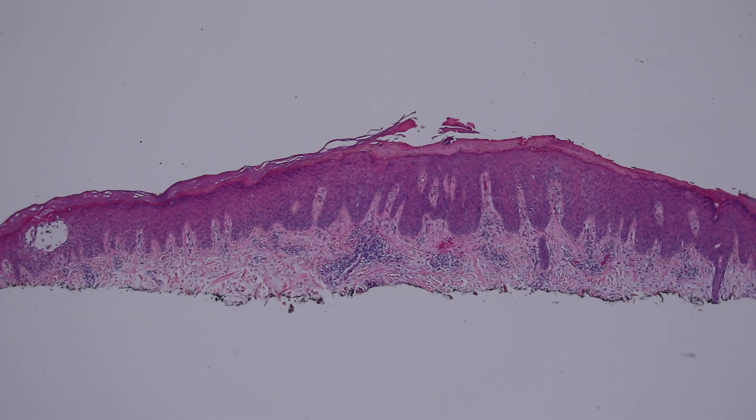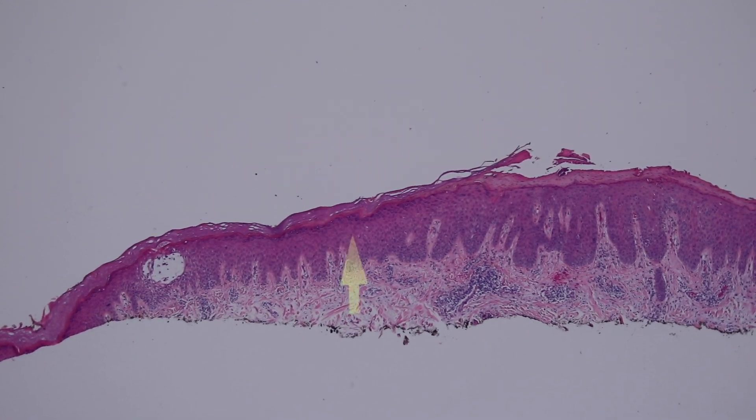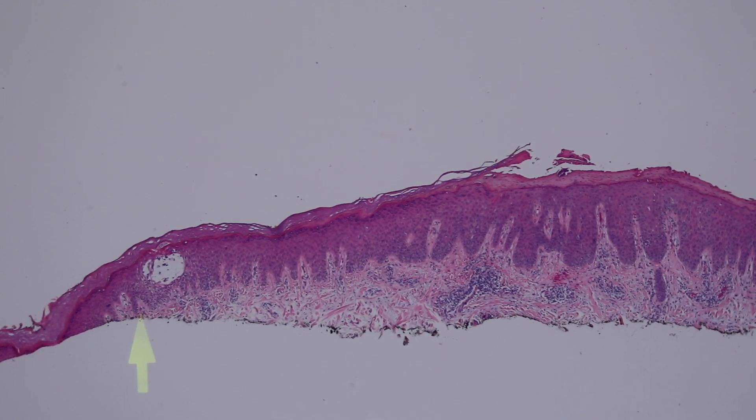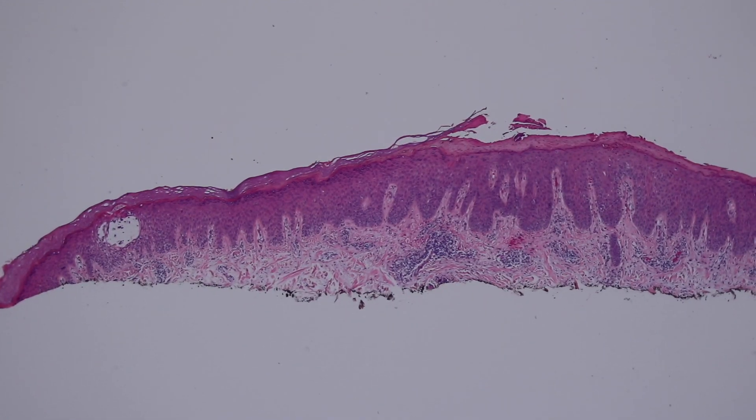This is an example of acral skin - skin on the palm or sole. You can tell that because it has a very thick corneal layer at the top and the stratum lucidum we talked about previously. This is actually not normal skin; this is skin involved by contact dermatitis, like you get if you touch poison ivy.